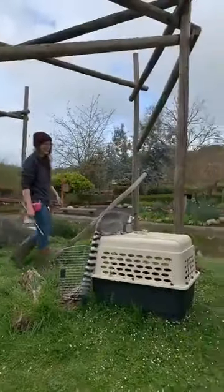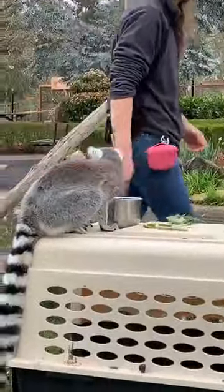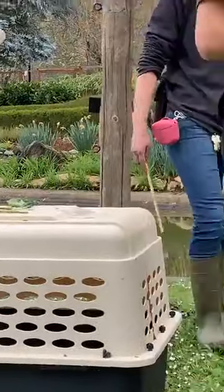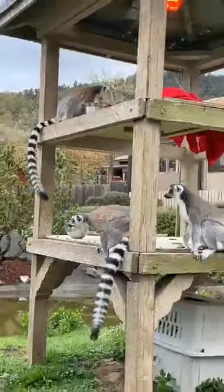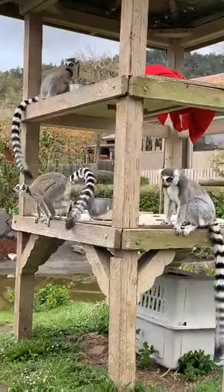We have birthday girl Blue who just turned five. Marty, her sister, is going to be four in May. And we have our bouncy little girl Ro who is four months old, and older brother Dimitri who is six months.